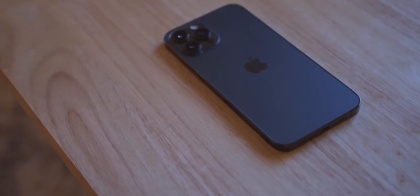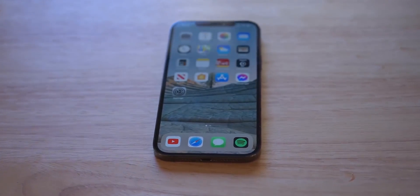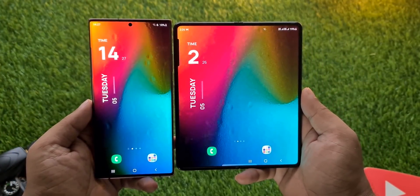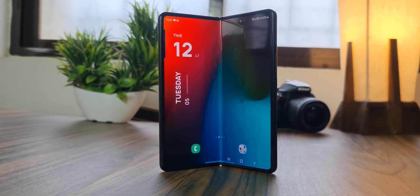If this is indeed the case, I wouldn't mind them taking inspiration from the iPhone design because flat sides actually make the handset look sleek and beautiful. Fun fact — even though nobody talked about this, the Z Fold 3 actually has a flat frame. It's not as aggressive as the iPhone's, but it is flat and matte. Probably that's the reason people didn't notice it.